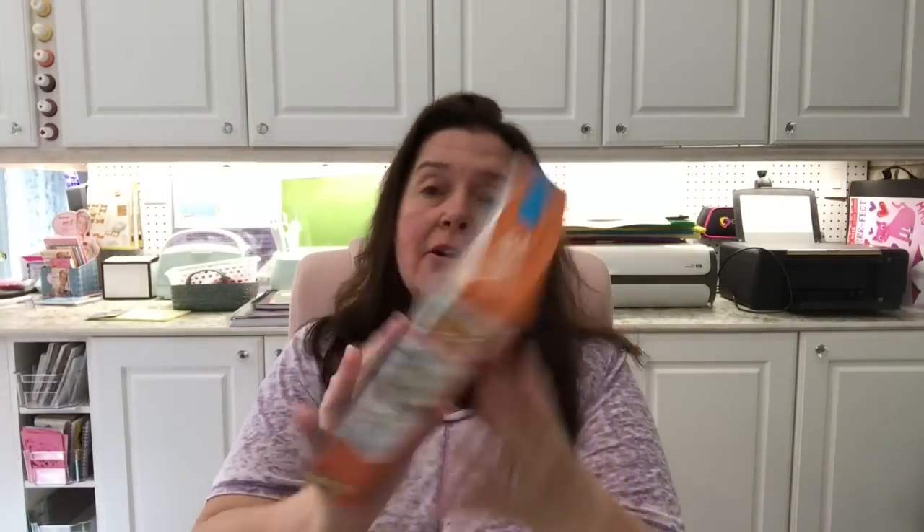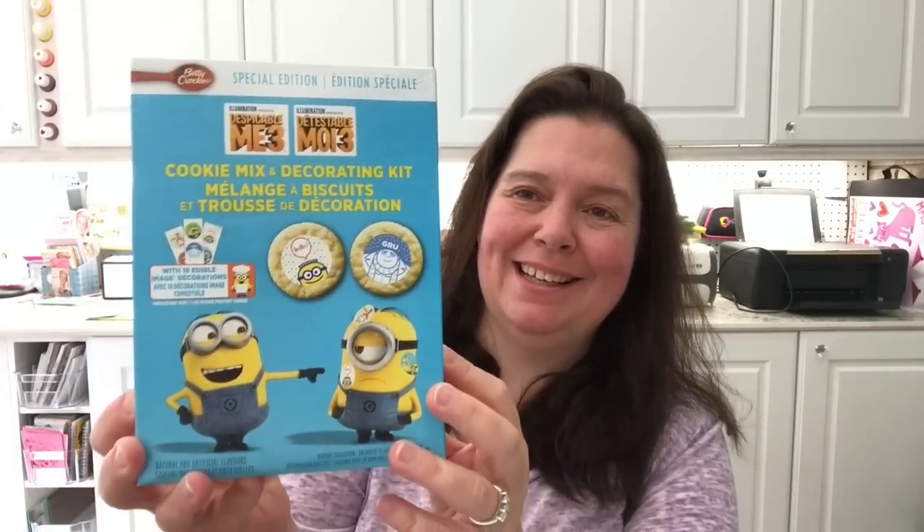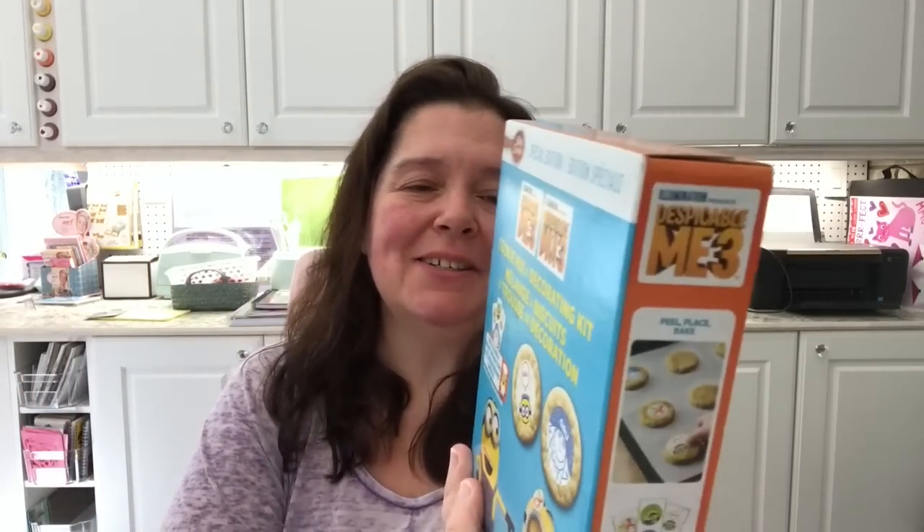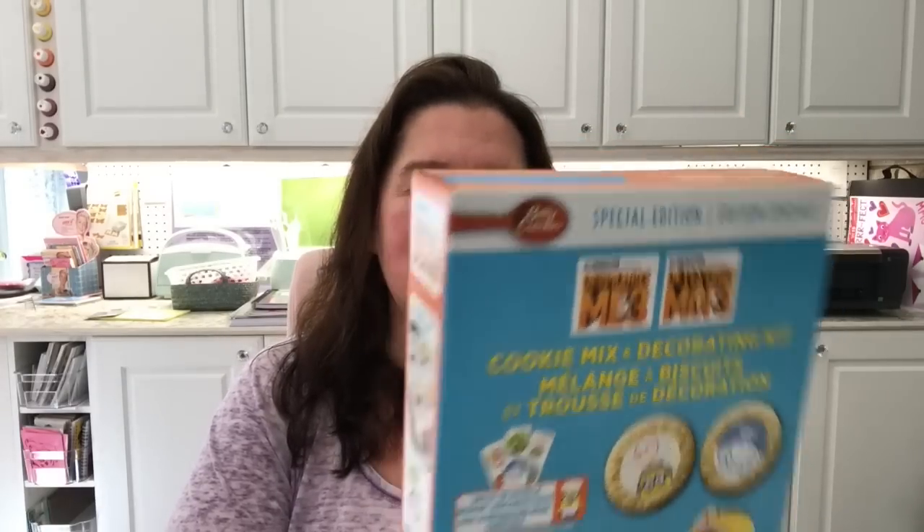Sorry, the camera seems a little dark — it is kind of grayish and cloudy outside today. Some other food items I picked up for my family was this Betty Crocker cookie mix to make minion-style cookies. They're really cute, and you get everything you need to bake the cookies along with edible decals that you put on the cookies to decorate them minion style.